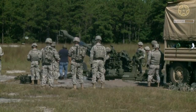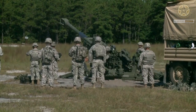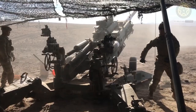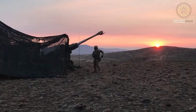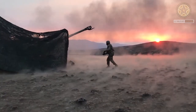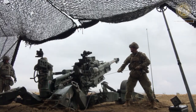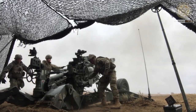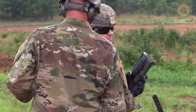The M777A2 is a towed 155mm howitzer jointly developed by the U.S. Army and U.S. Marine Corps to replace the M198 155mm towed howitzer. It is the first ground combat system whose major structures are made of high-strength titanium alloy, resulting in a weight savings of 3,175kg in comparison to the M198 155mm howitzer.